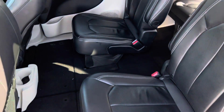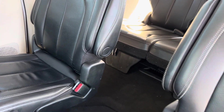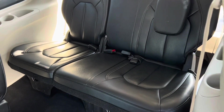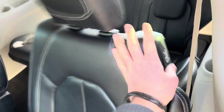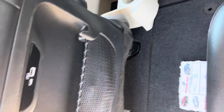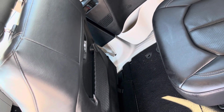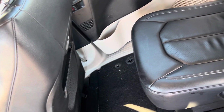We have the captain's chairs here with a center pass-through for easier access to the third row. She's wrapped in leather — three passengers here, two passengers here, two in the front, seven passengers total. We've got a couple USBs here, which I know aren't present on the 2018, and I think the 2018 has a bench seat.